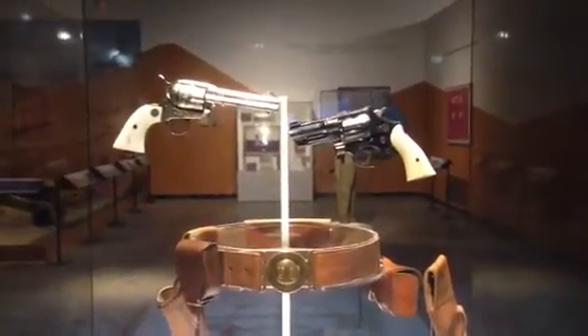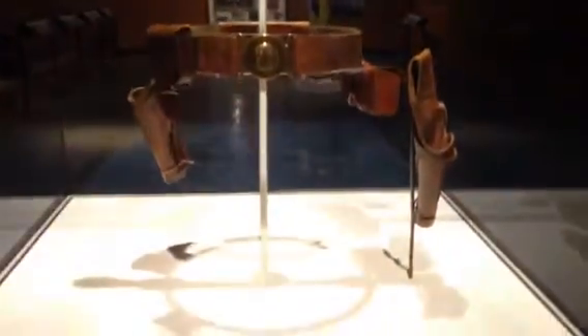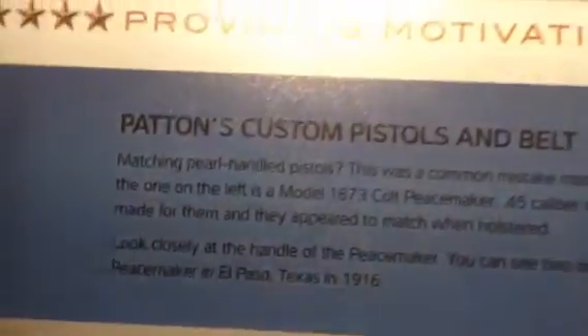Patton's famous ivory-handled guns with the holster and the belt — and they were ivory, not pearl, as many people thought that they were pearl-handled guns.